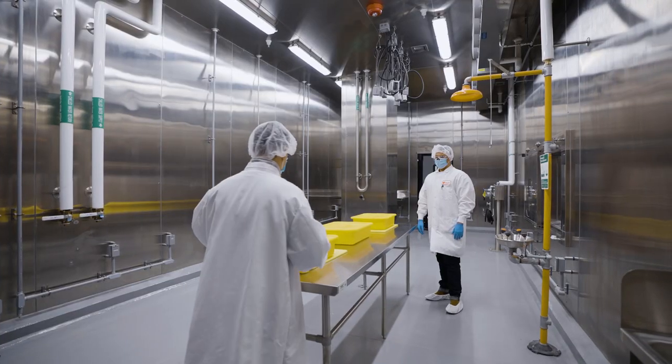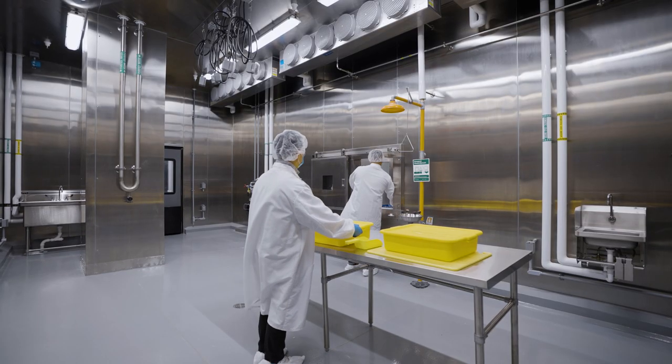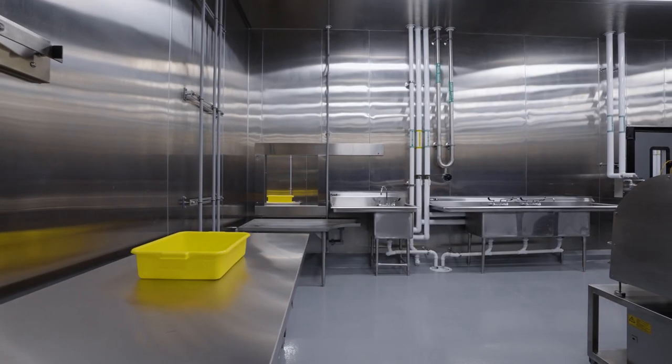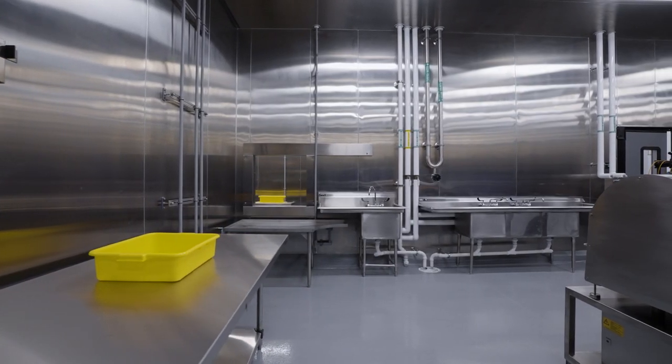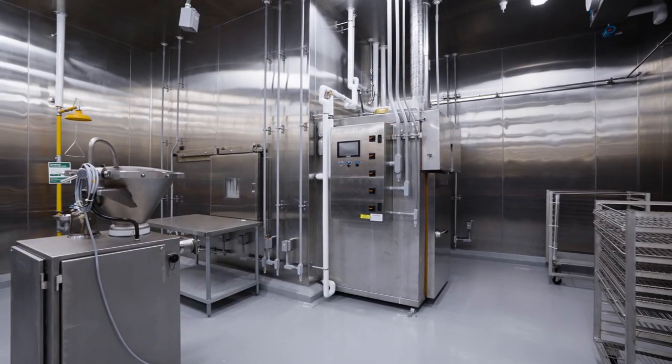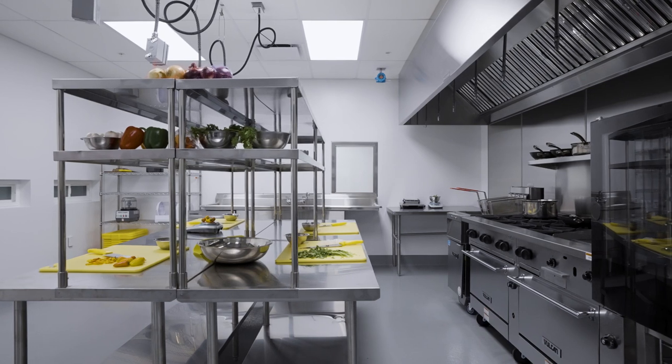Once the meat is harvested, it needs to be prepared and packaged, and that happens in our formulation area. Here is where we test new product formats and where our meat becomes your favorite products, like chicken tenders or chicken breasts. Whether it's a meatball, a fish filet, or a hamburger, there's only upside.